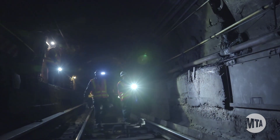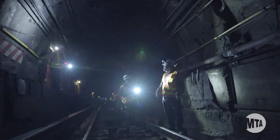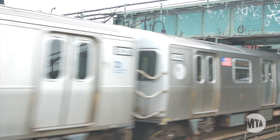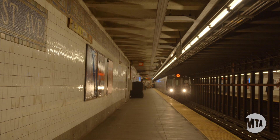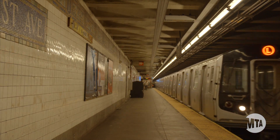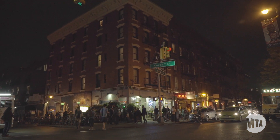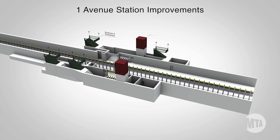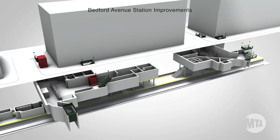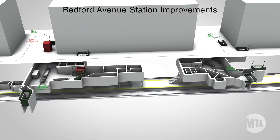Before 2019, there will be some full shutdowns on nights and weekends to prepare for this work, regardless of which construction scenario is chosen. In addition to repairing the Canarsie Tunnel, we'll make significant upgrades to enable more trains per hour on the L Line. We'll also improve First Avenue and Bedford Avenue stations. First Avenue will get a new entrance at Avenue A and new elevators and stairs. Bedford Avenue will get new elevators and stairs that will greatly ease congestion at that station.